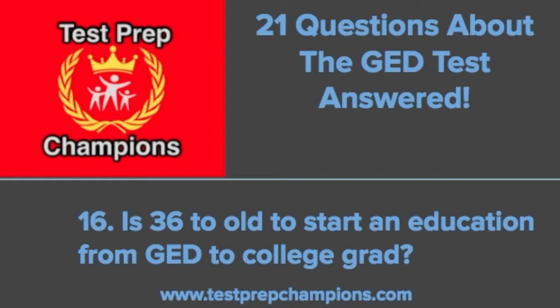Question sixteen: is 36 too old to start an education from GED to college grad? The oldest known person who ever completed a GED was a 97-year-old woman named Evie Aves. So if you feel like 36 is too old, compare that to 97 and it doesn't sound so bad. You have to start somewhere. Once you get your GED, get into college, and get your degree, you can still have the whole rest of your life ahead of you — probably in four to six years if you start now. Go for it — why not?